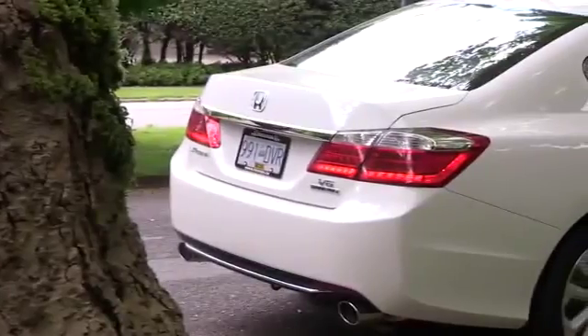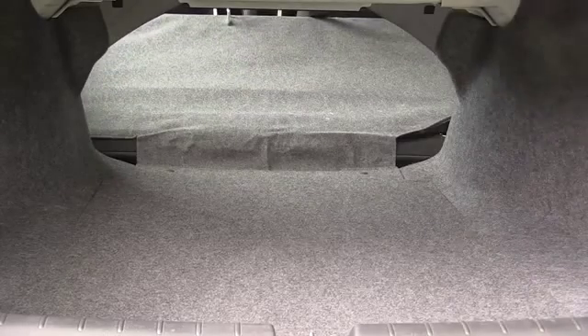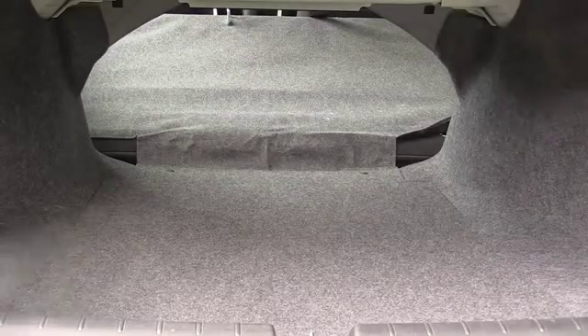Inside, the trunk is the same on all models except for the hybrid. One thing about the trunk is it has a single pass-through — the seats don't split and fold like on some cars. It's the seat down or the seat up; it's all or nothing.